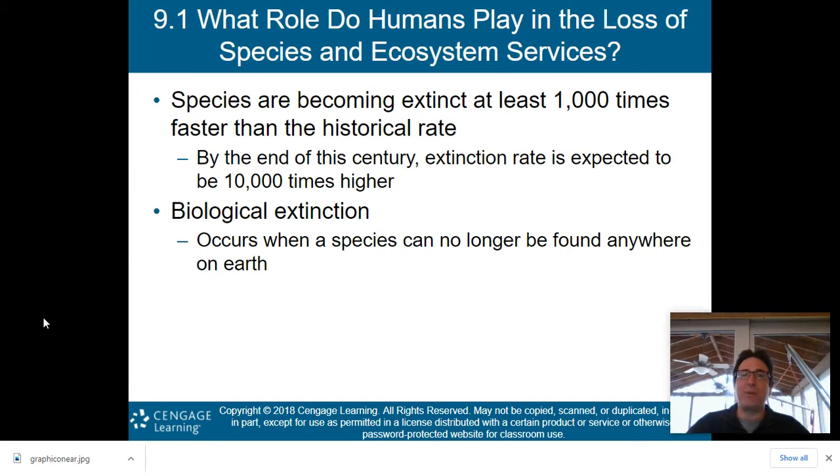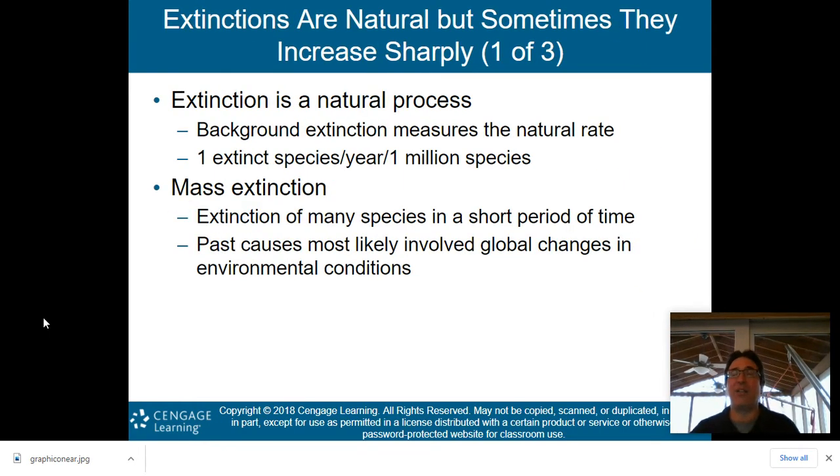A biological extinction occurs when a species can no longer be found anywhere on Earth — we can't find that creature anywhere else on the planet. Extinctions are natural, but sometimes they increase sharply. This is known as the background extinction rate, which measures the natural rate of extinction — usually one extinct species per year per one million species.